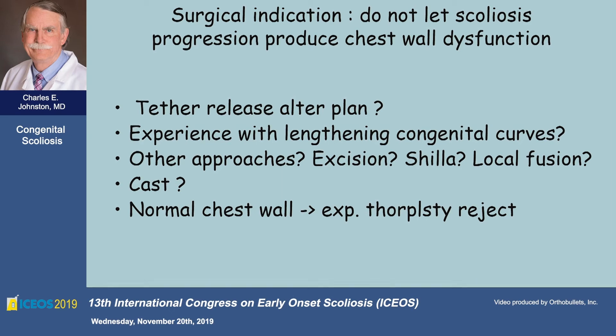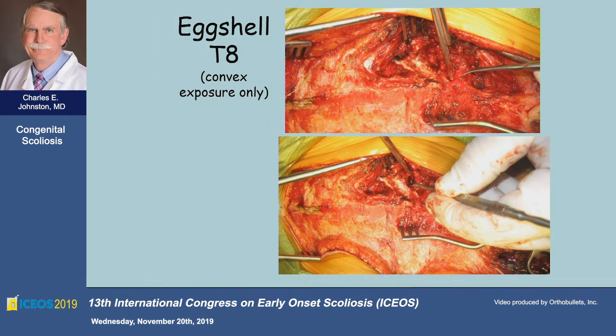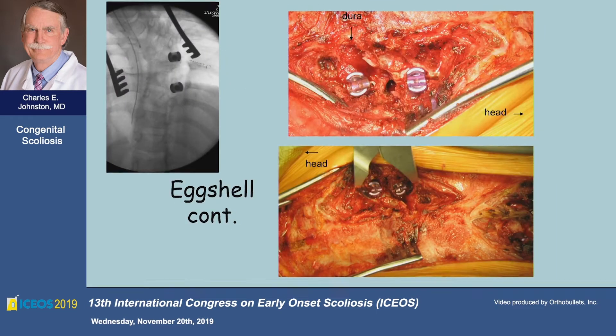My philosophy is: don't let the scoliosis progression produce a chest wall deformity. With a normal chest wall, this rules out rib-based devices. We're looking at the concordance and discordance between the front and the back, but there were basically two apical areas with hemivertebras attached. So I did this convex eggshell — homage to Charlie Heineck, who passed away recently. Without exposing the concavity, you can actually eggshell out both of the levels where the hemivertebras were and squeeze it down, so that the convex side has been shortened and controlled.